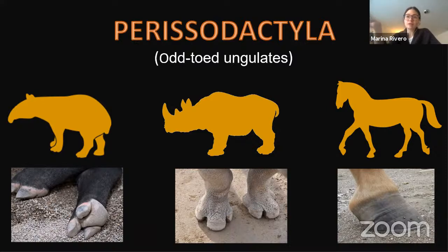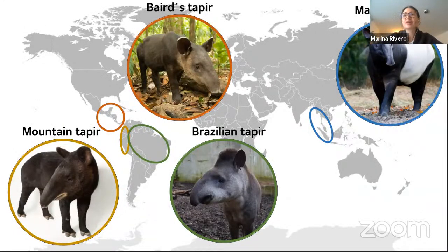Perissodactyla means they have an odd number of fingers. Tapirs and rhinos have three toes on each foot. Horses also belong to this family, however they only have one toe on each foot. Tapirs have been in the fossil record for at least 40 million years — they are a very old group whose morphology hasn't changed too much since they first appeared. This is why many people call them living fossils. Nowadays, only four species survive, distributed mainly in the tropical forests of Southeast Asia and Latin America.